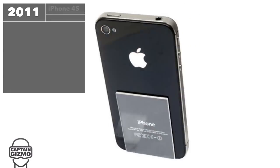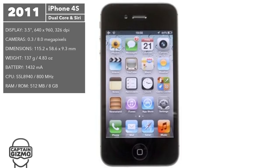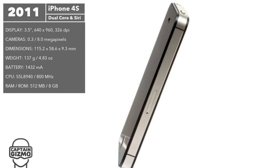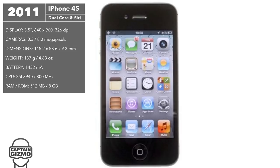The iPhone 4S didn't see much change on the outside but saw lots of upgrades to its internals. It was the first iPhone to sport a dual-core CPU, an 8-megapixel camera, 1080p video recording, and 14.4 Mbps 3G download speeds. With this model, Apple surpassed Microsoft in terms of quarterly revenue.